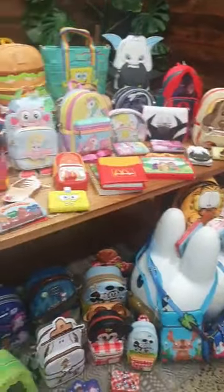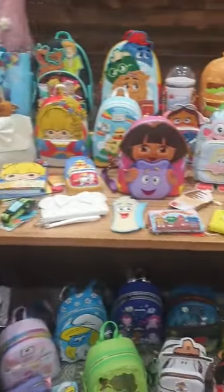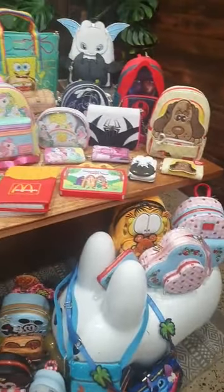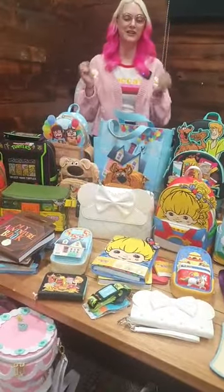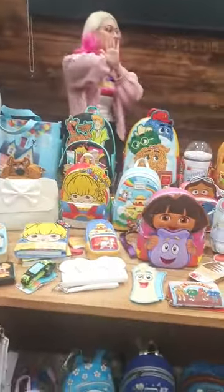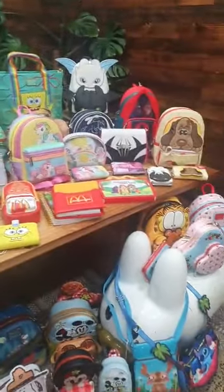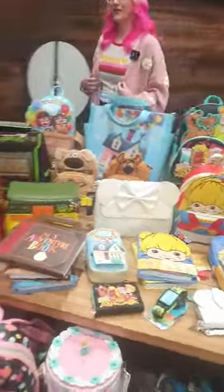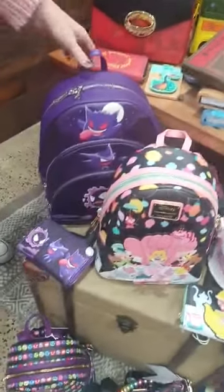Welcome back to Loungefly Live — it's been a really long while, we haven't seen you guys since May! Hi, I'm Bianca, we've got Courtney behind the camera today and we are finally doing a Loungefly live stream. We've been waiting months for Loungefly to come in — it's been a slow process, but now it's all here at once, so we've got a lot to get through. We're going to start on the floor and then get onto the table.